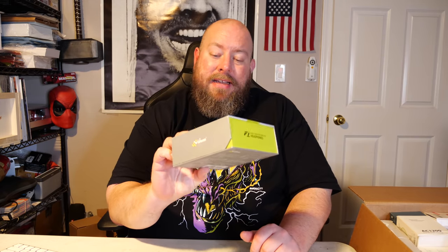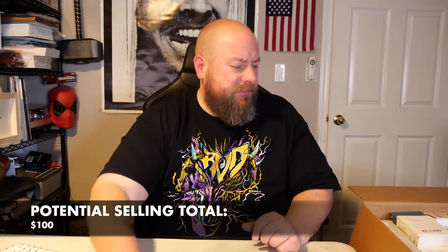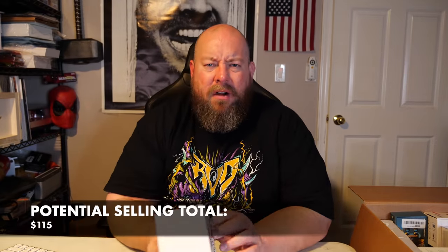We've got some headphones — the brand is iDon. Most of these off-brand headphones sell between $25 to $30 on average. Then we've got an AC200 dual band Wi-Fi repeater. On eBay it's about $15. This is an off-brand — a lot of them are like the Netgear equivalent — but it'll still sell pretty easily.